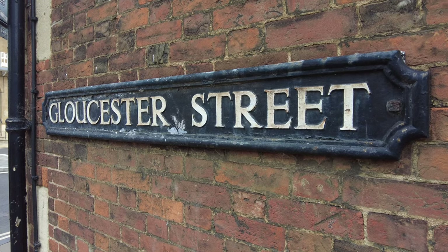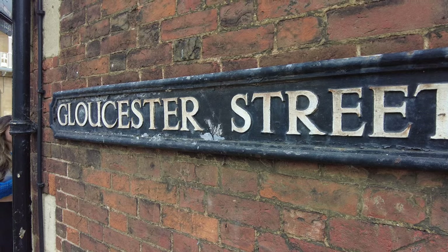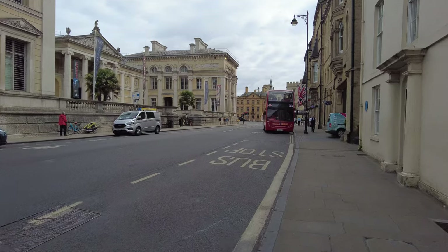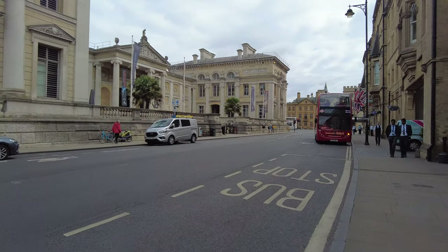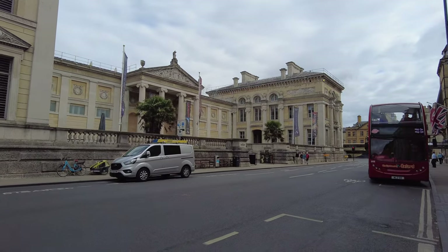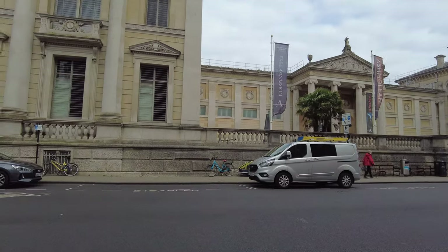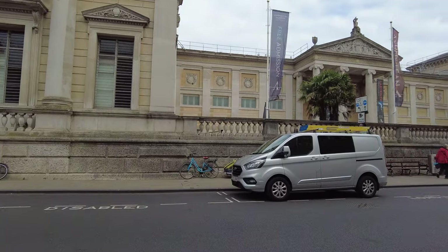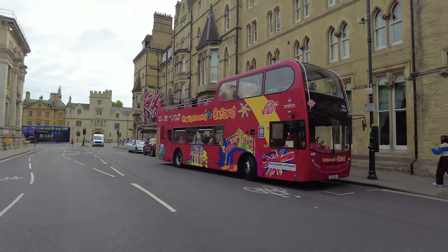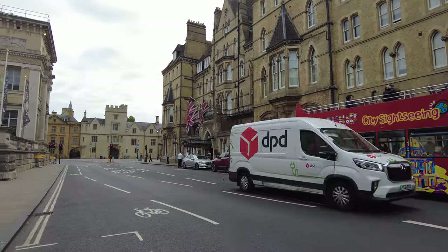This is Gloucester Street — how do I know? It says on the tin, looks like cast iron to me. So the museum — is it on that side of the road? The signs are right there. Right, so we're just going to cross over. That's the city bus there. And this is the museum.